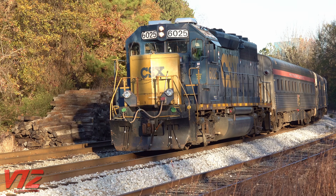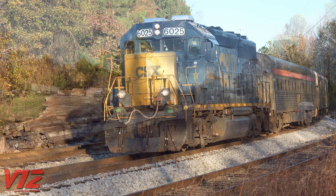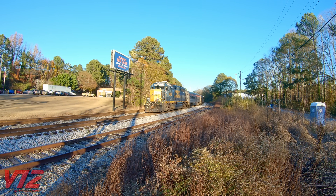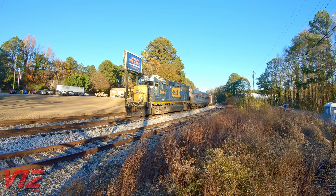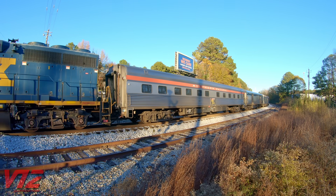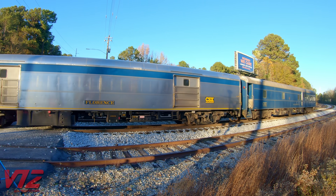Coupled to the Birch Grove is the business end of the train: a converted Santa Fe baggage car, now housing a generator, and the track geometry car at the end.